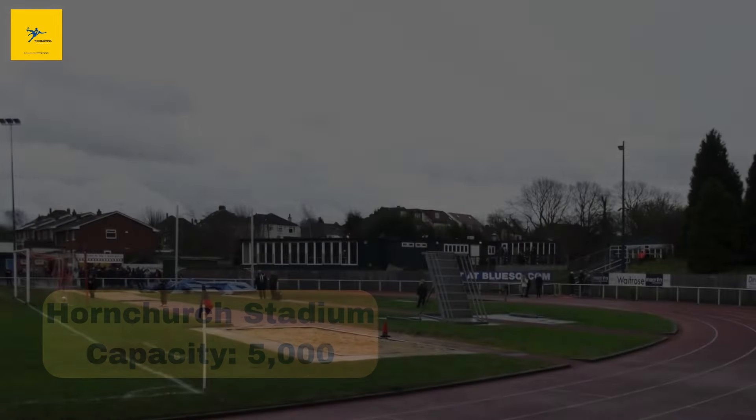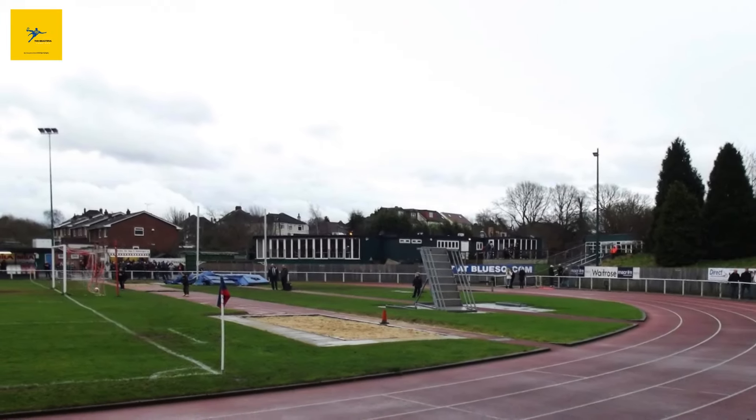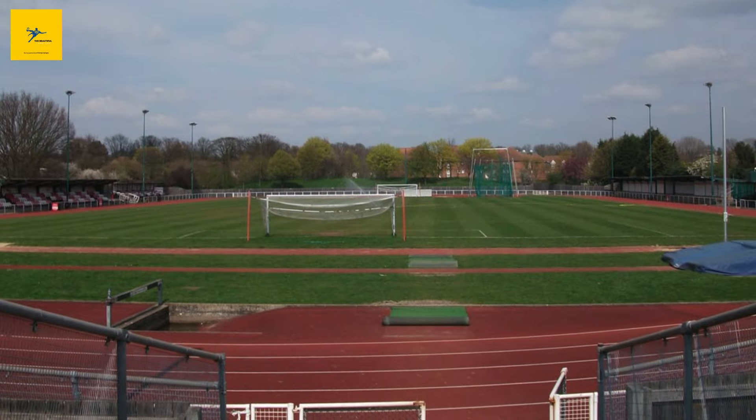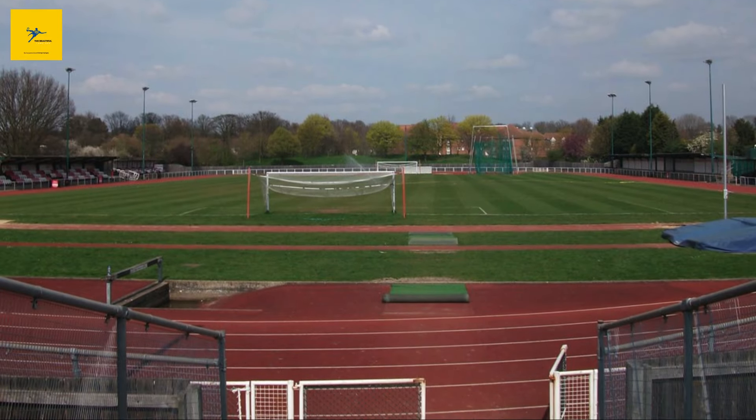Number 13: Hornchurch Stadium. Hornchurch Stadium, built in 1952, is home to AFC Hornchurch. The stadium's capacity of 5,000 includes both seating and standing areas. One interesting feature is the athletics track surrounding the pitch, which gives it a multi-purpose feel. The club has had its ups and downs, but the ground remains a central part of the community.